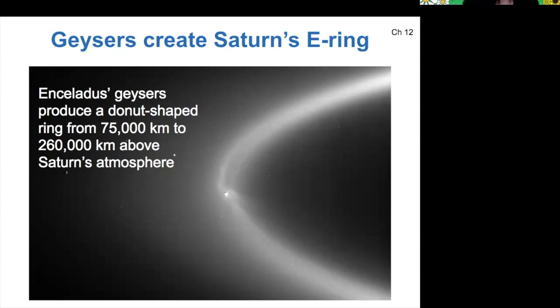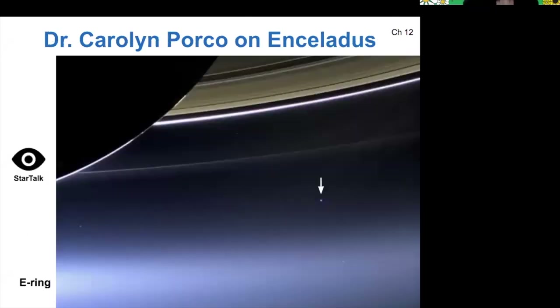Enceladus is a very, very exciting moon — probably my favorite outer planet moon. Carolyn Porco was the imaging director for the Cassini mission. There's a movie called 'Cassini Death Dive into Saturn' — it's really good, I think it's a PBS Nova documentary — and you can also hear her talk on Star Talk. This image is probably her favorite: here's the E ring from Enceladus, here's the rest of Saturn's rings, Saturn is the large object in the upper left, and then this little blue dot that the arrow is pointing to — that's Earth.